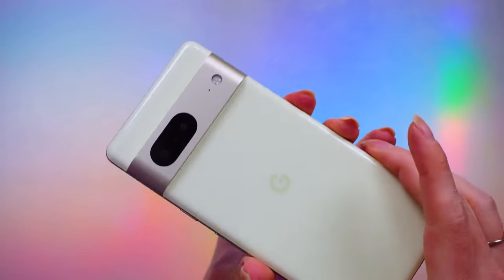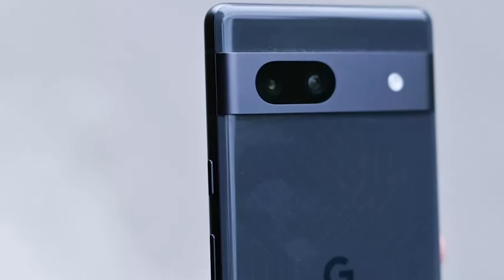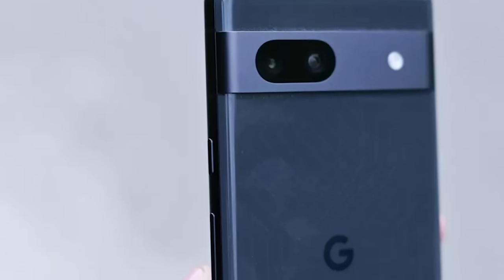In terms of construction and materials, instead of the premium glass back like we have here on the Pixel 7, the 7a should be plastic or polycarbonate, though that might be a perk for some folks if you are worried about glass scratching or cracks. Not to mention, plastic is lighter too, so if you want a smaller form factor and a lighter weight, that could be a bonus.